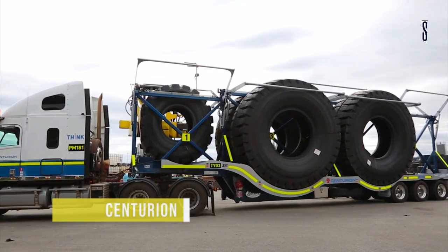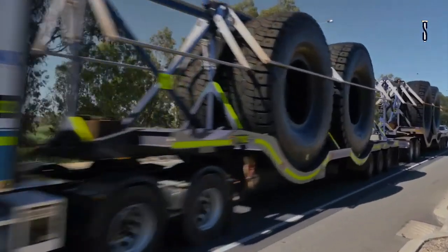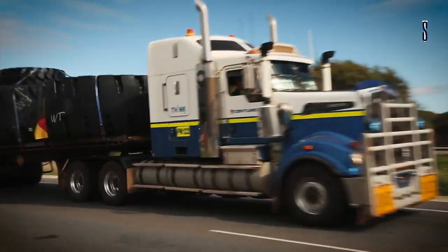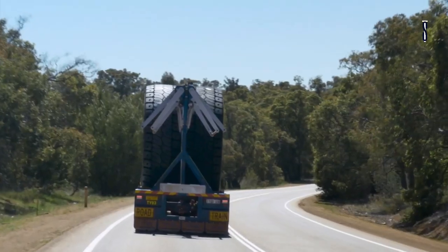The Centurion state-of-the-art tyre trailers have carefully been designed with an emphasis on safety, greater efficiency and also productivity. This design reduces the need to have added pilots, trailers and trucks when making a trip.